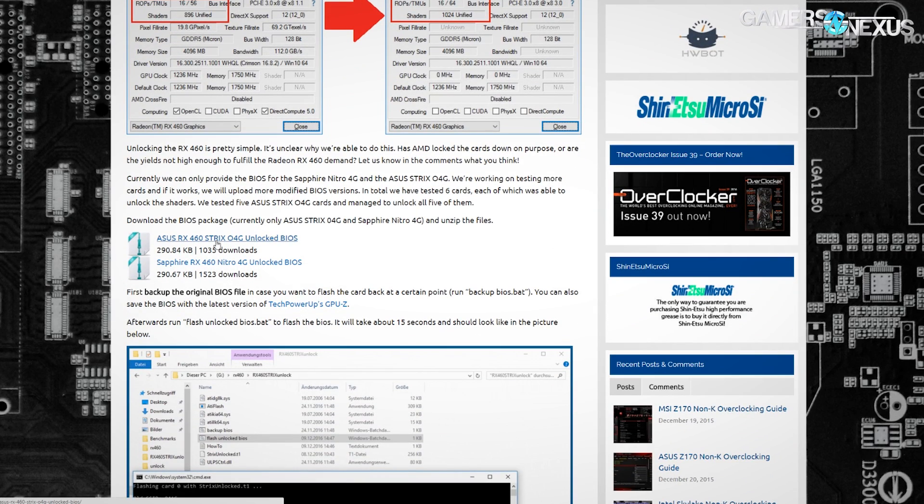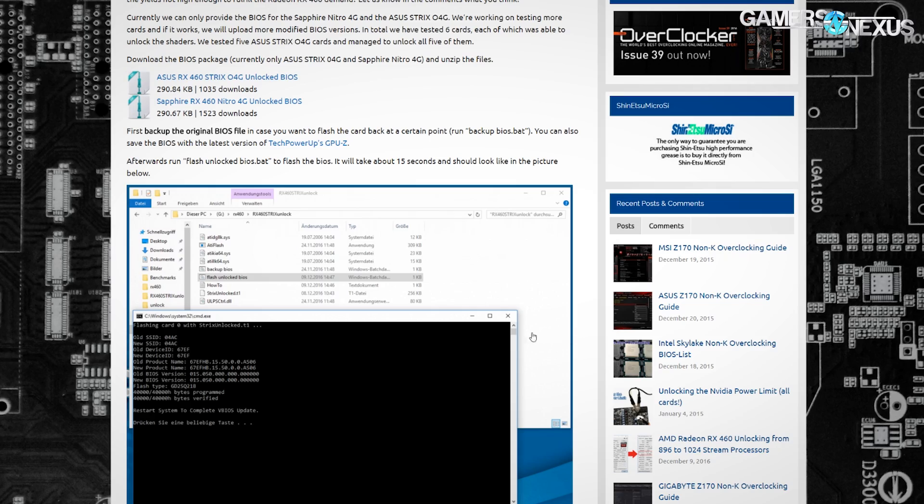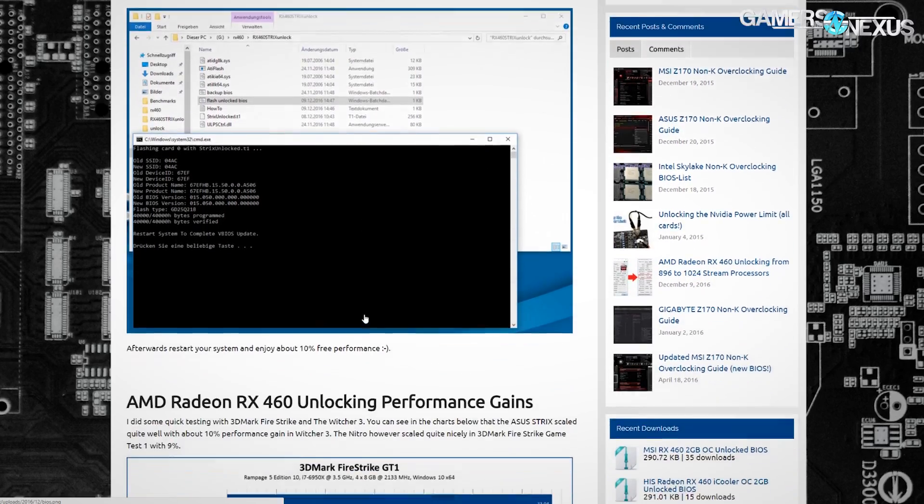We'll be doing a guide this weekend on how to unlock an RX 460. It currently works, as far as we're aware, for the Sapphire Nitro 4GB card and the Asus Strix 4GB card, and may work for other devices, but the BIOS mods available right now via normal flashing tools are only confirmed for those two. We'll have a guide and some benchmark performance with preliminary information on the gains.